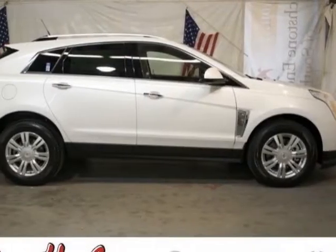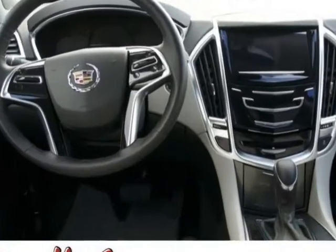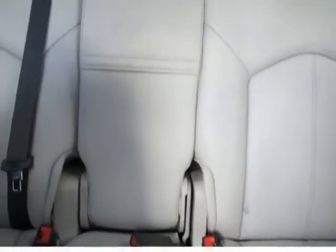Come take a look at this new 2013 Cadillac SRX. For your protection, this vehicle has a full factory warranty. This vehicle gets an estimated 17 miles per gallon in the city and an estimated 24 on the highway.